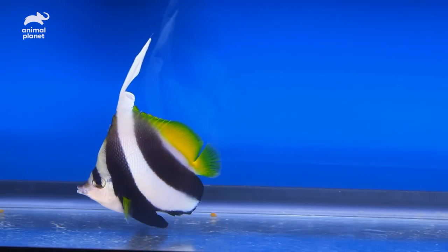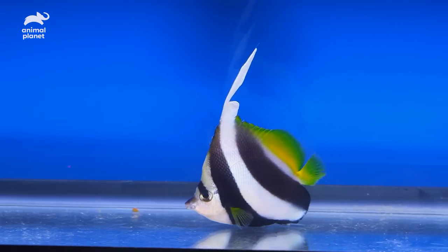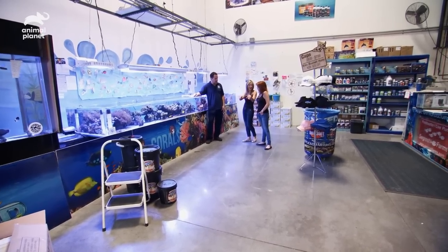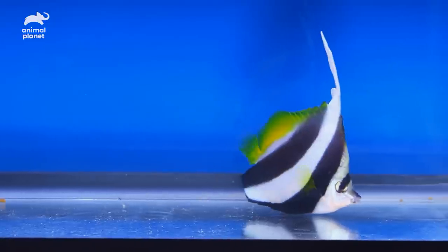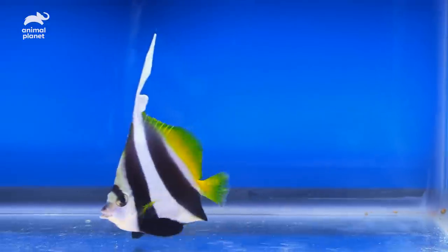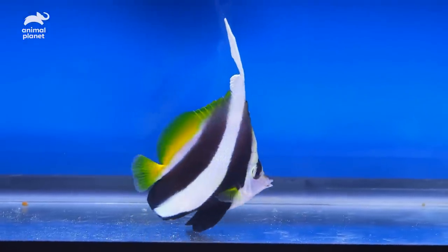If you want a fish that looks like piano keys — black and white — hiniocas. That is going to look so good; it'll be like the keys are just fluttering. Easy to keep, active, they'll be out in the open. And they eat well? Oh, they eat like crazy.